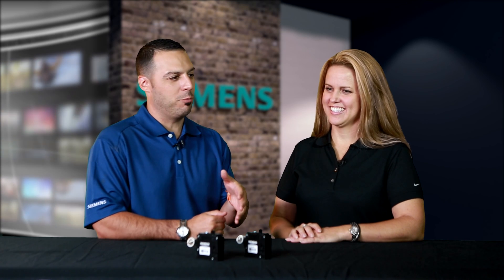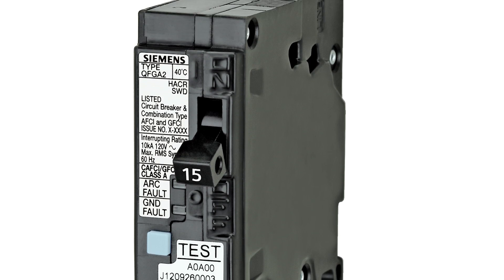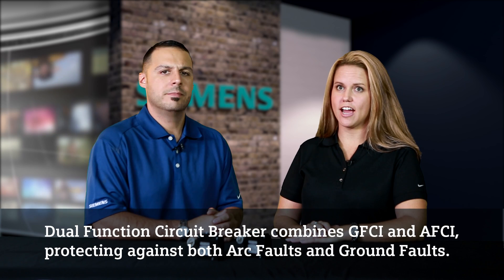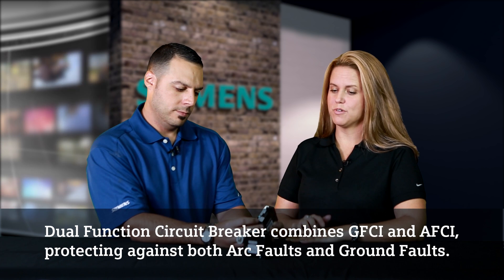How does this particular breaker differ from either the arc fault or even the combination arc fault circuit breaker? So the combination arc fault circuit breaker actually provides series and parallel arc fault protection. The Dual Function now combines two technologies into one device. So now we have the AFCI, the arc fault protection, as well as the ground fault protection in one circuit breaker.